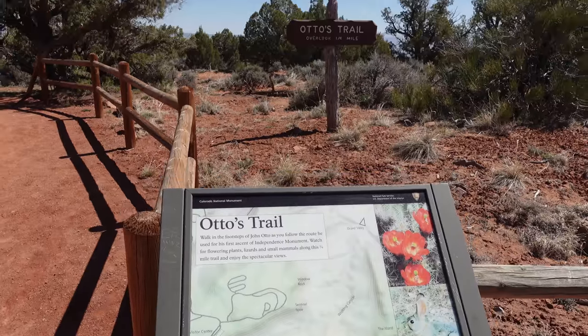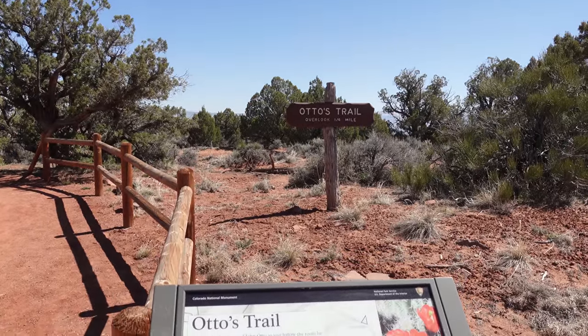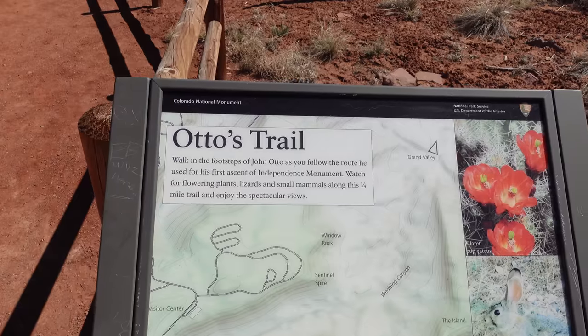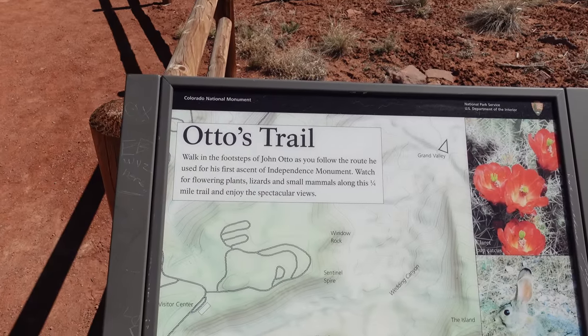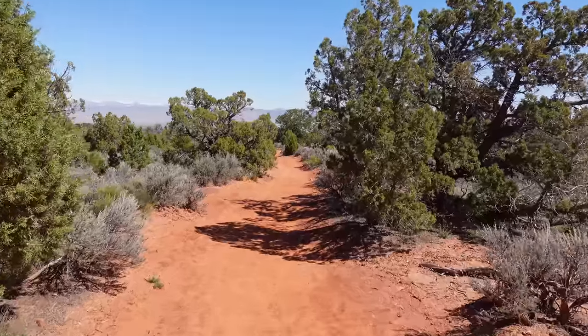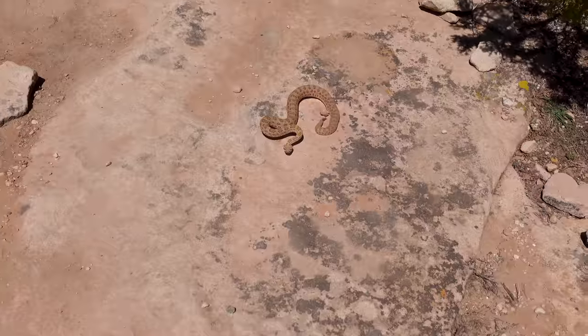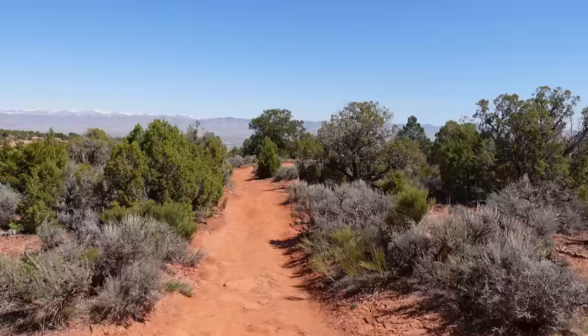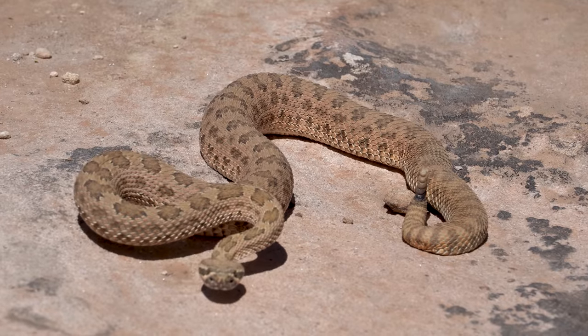I lied — maybe we will do some light hiking here. This is Otto's Trail. It's a quarter mile to the overlook, so half a mile total. Nothing bad at all. I keep seeing this guy John Otto's name — I think he was one of the first pioneers that explored this area. It says walk in the footsteps of John Otto as you follow the route he used for his first ascent of Independence Monument. I wonder if rattlesnakes are coming out or if they live this high up, because we had our first live rattlesnake sighting on the Cactus Atlas at Hovenweep National Monument yesterday — a prairie rattler, really small but really beautiful.